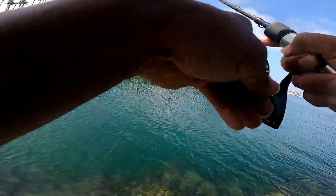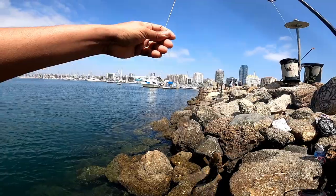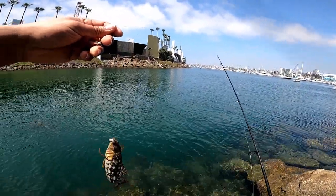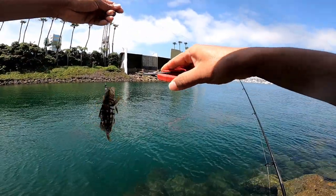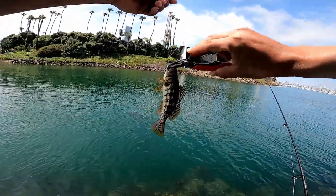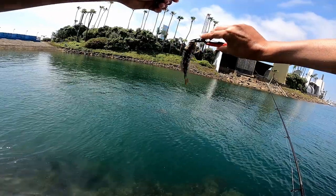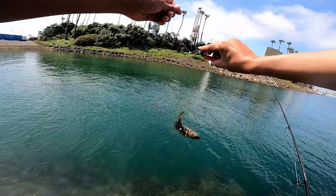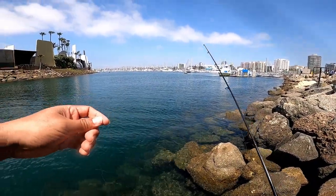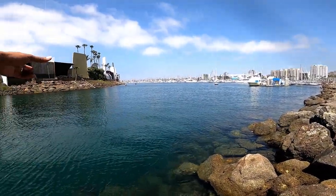There it is — took it! Number eight! Number eight, Benjamin. They're out here like rats, there's a ton of them. That's good to see — a bunch of babies. I don't even want to touch them, just get the hook out of their mouth and they're back in.